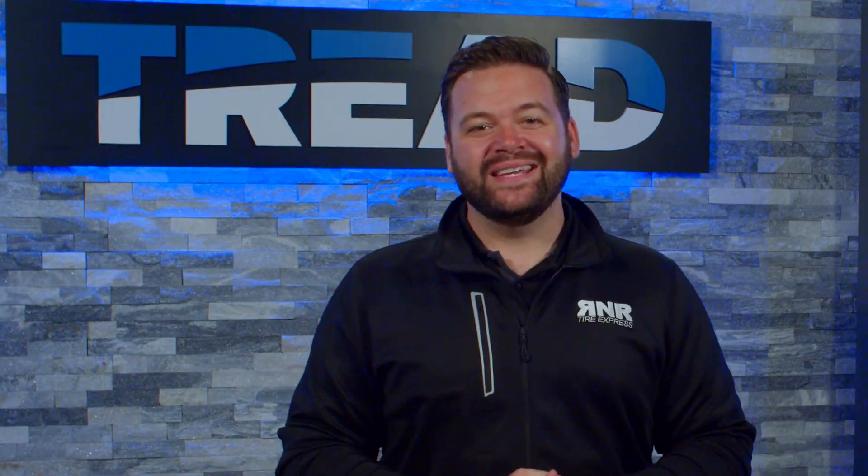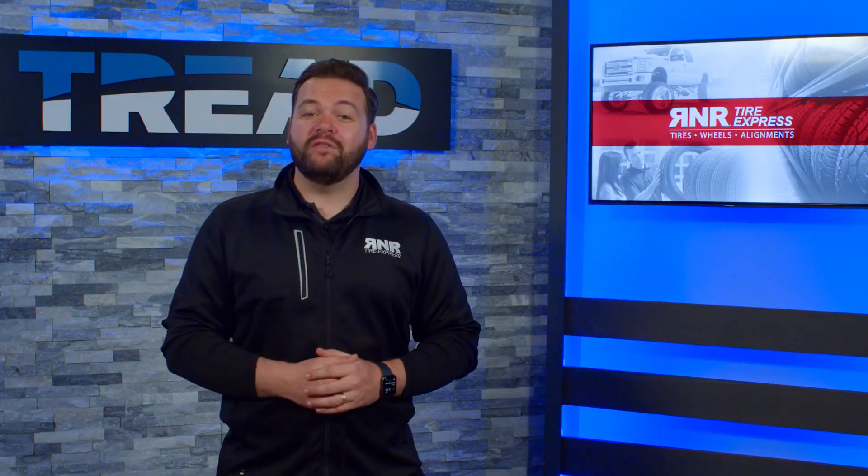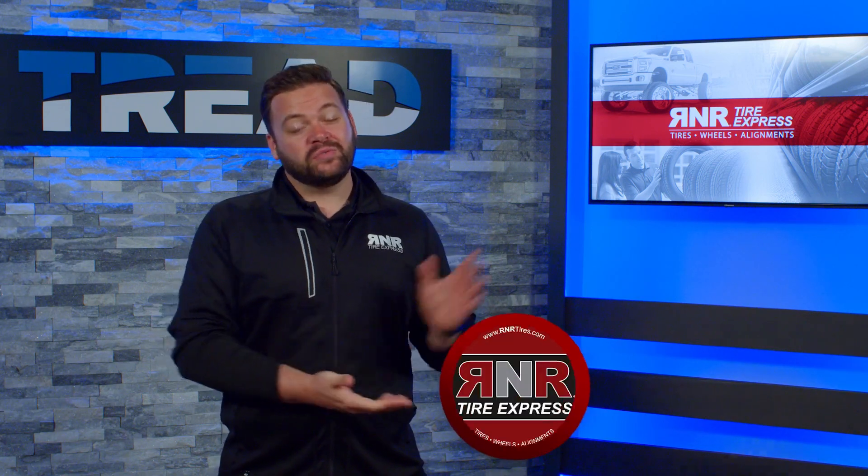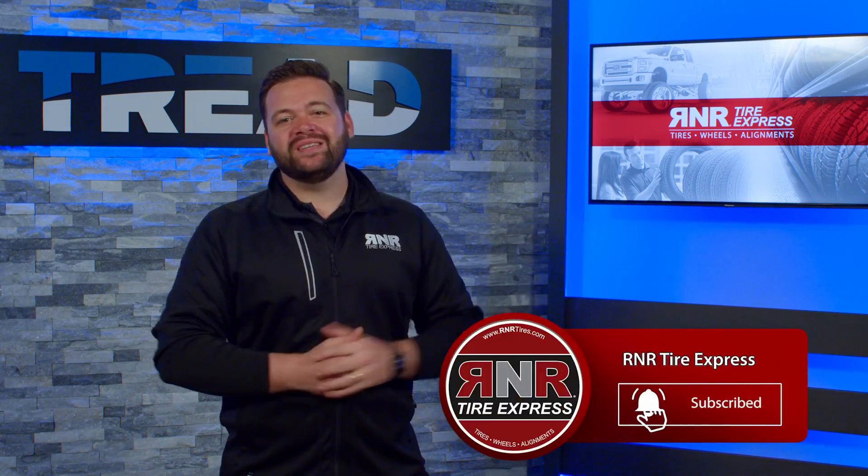Thanks for watching this episode of Tread TV. If you'd like more information on how to care for your vehicle or your tires and wheels, make sure to watch our other videos, or you can subscribe to our channel and ring the bell to never miss a single update.